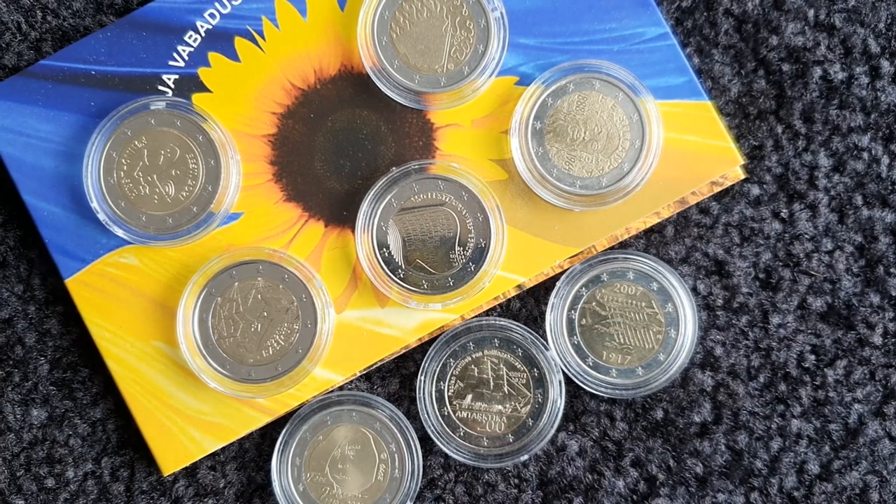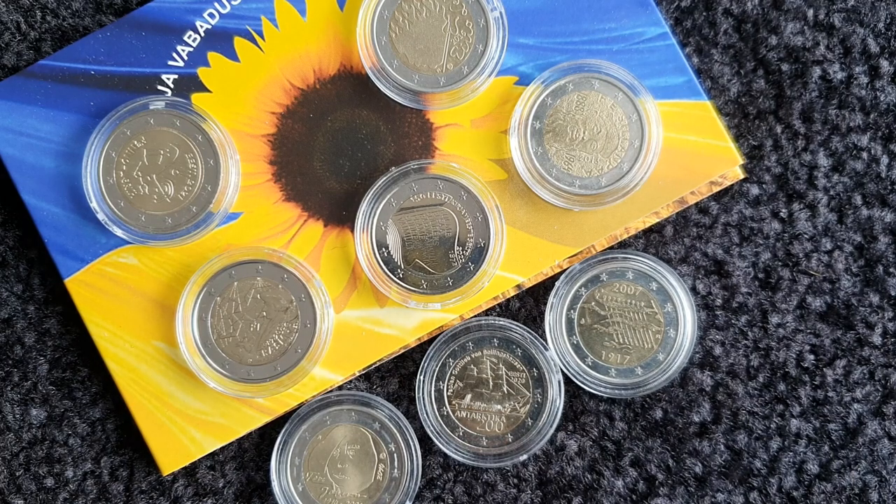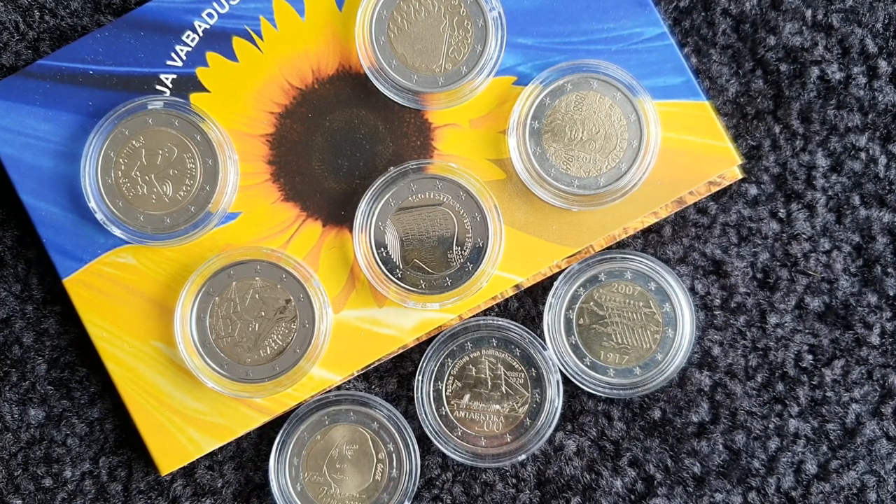Hello everyone, how's it going? Welcome to another one of my videos where I'm giving you an update on my collection. Today's countries are Estonia and Finland. Like some of the previous videos, I'm going to give a rough ranking of the commemorative coins from each country, so you get to see which I like the least and which is my favourite from each.